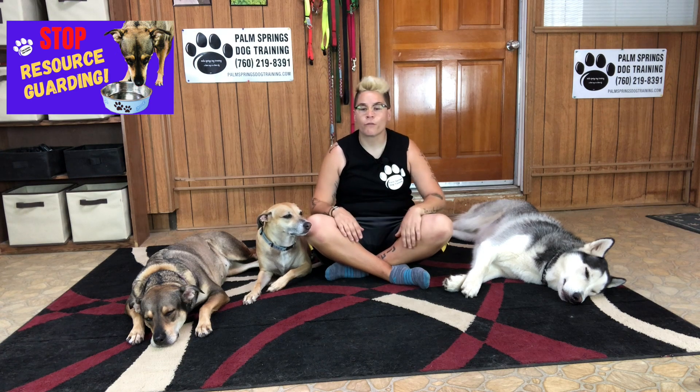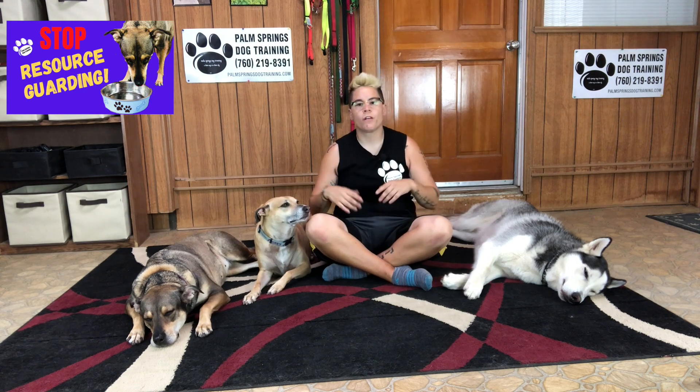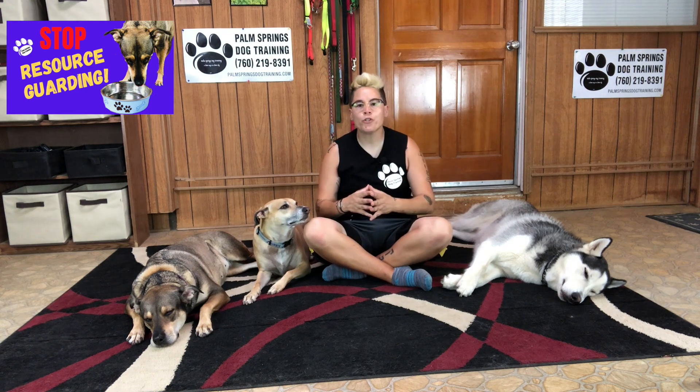Because people often misunderstand why their dogs guard and why there is social competition, many owners of resource guarders often get confrontational and angry with their dogs. Using physical punishment on a resource guarding dog is the exact opposite of what you need to do. The goal of today's video is to help you better understand the canine experience and work to instill more confidence in your dog so that he feels less threatened.